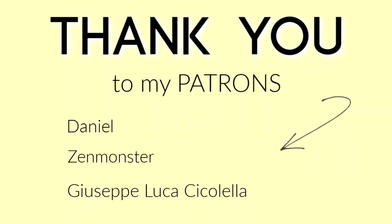A huge thank you to my patrons over on Patreon — thank you so much for supporting me financially. If you'd also like to support me financially, I always have the link in my description box down below.